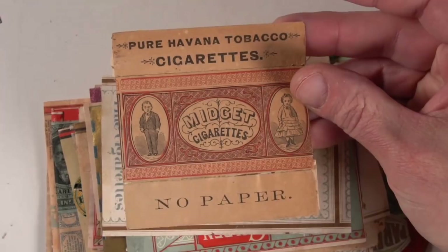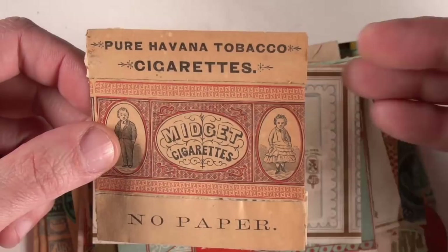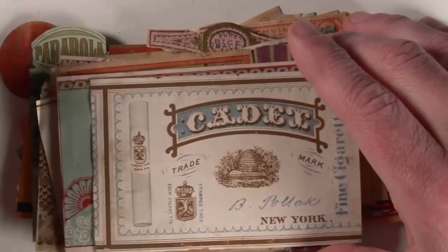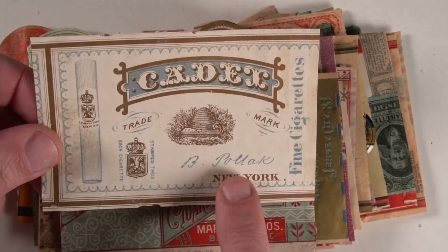Interesting names and varieties will obviously do better, like this Midget Cigarettes one here — rather unique, a small one. This one's missing part of it; it has the front and the two sides. Most of these I'll get at least $20 to $25 a piece for, in all honesty. Some of these will go probably for $100 or better, depending on the one and the variety. This one actually has a picture of one of the cigarettes on the outside — very, very interesting. Most of them will have the name: that's the company name, Pollock, and then New York, the city that it was made.